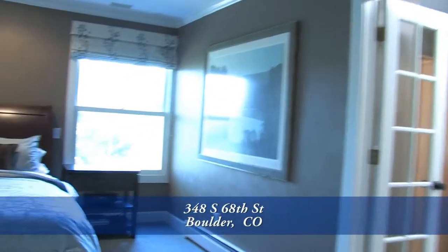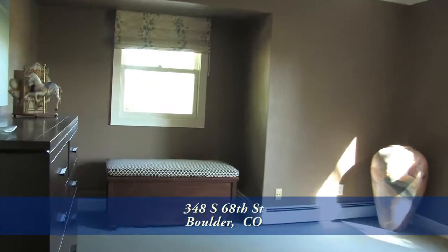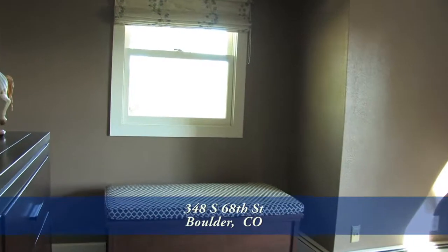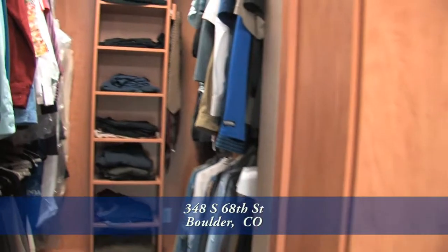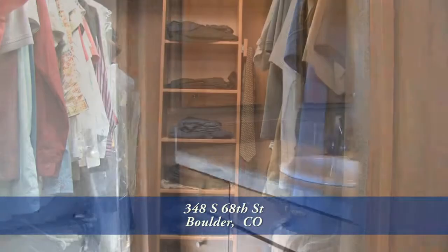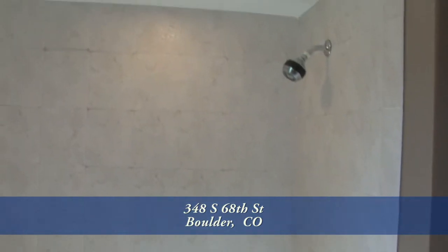Back inside and upstairs, you come to the large master bedroom suite. It's quite spacious with lots of room for your bedroom furniture. The master suite has an oversized master closet with lots of built-in shelving and cupboards. The master bath has an adult-height vanity as well as a full shower and tub.